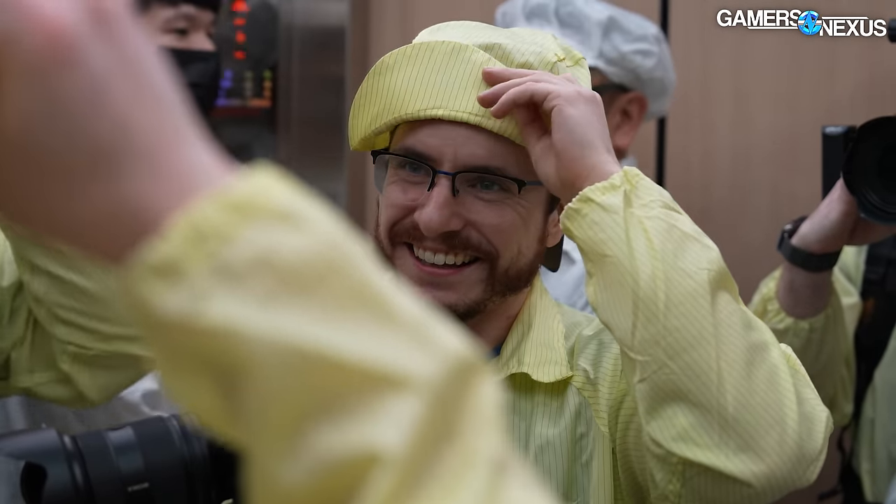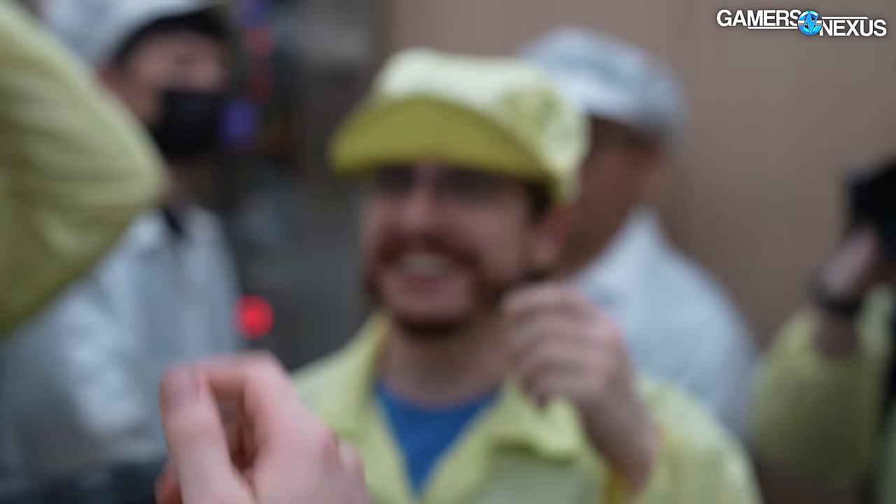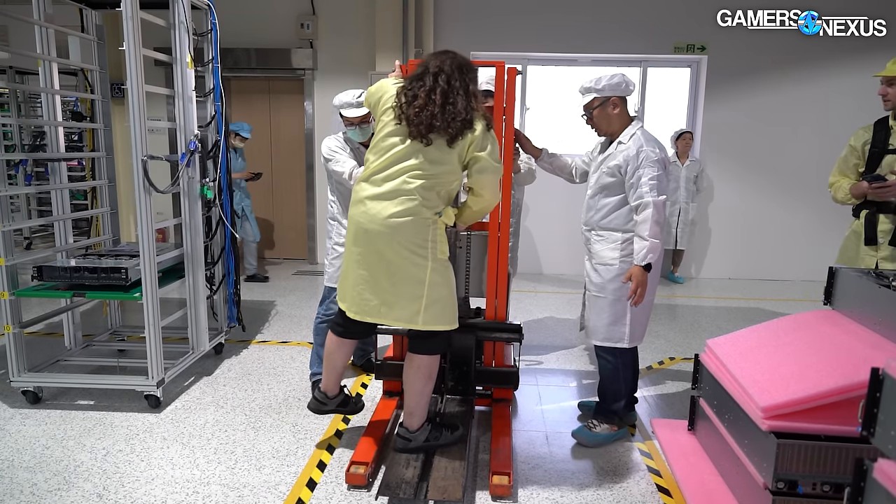And no, OSHA doesn't exist here. That's also why I was allowed to climb the pallet stacker earlier.